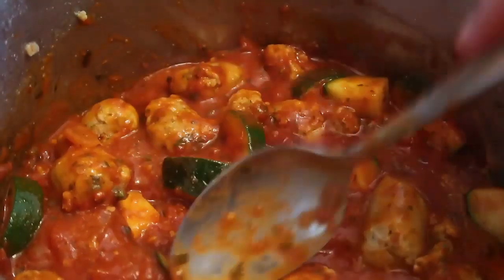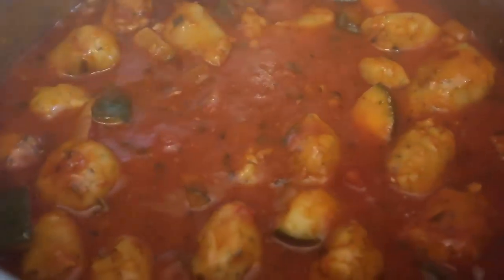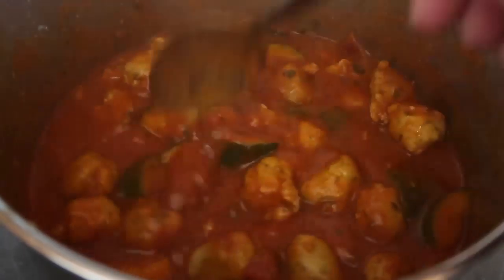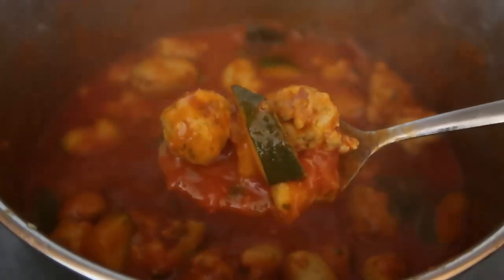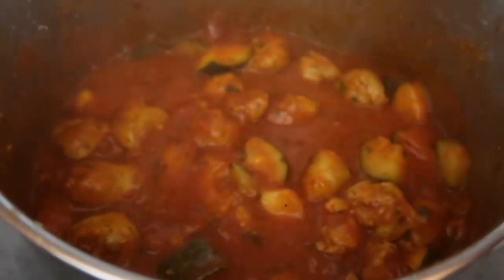The casserole has been simmering away nicely for about 20 minutes. It's thickened up beautifully. The sausages are all cooked through, the veggies are nicely softened, and it's all just come together into a beautiful meal. I just love this — so easy and really budget friendly too. You can use any sausages you like.